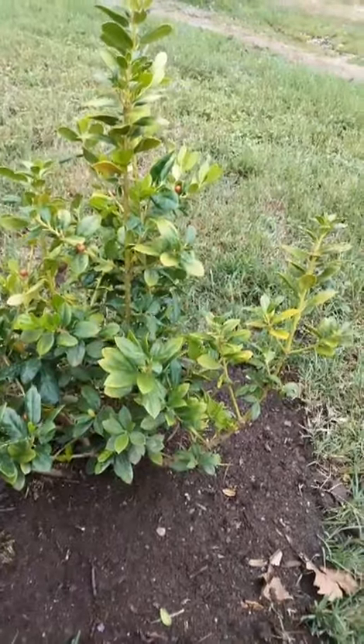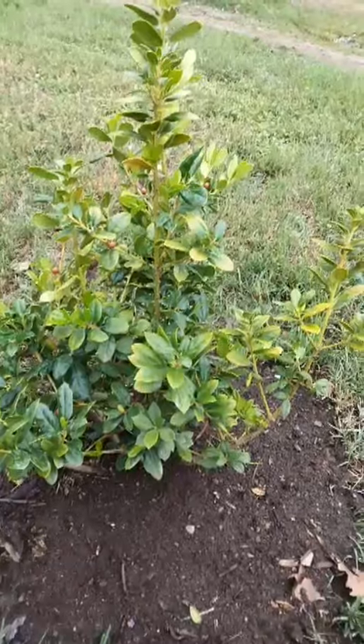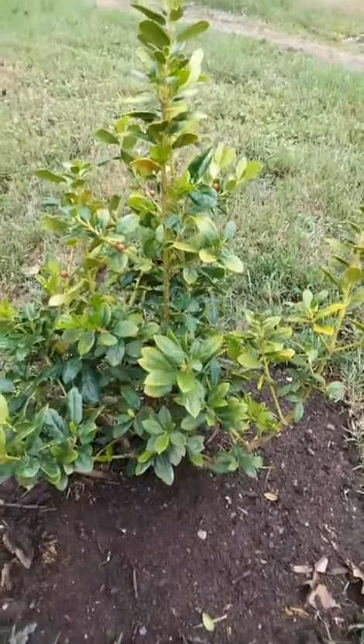These here I planted in different areas, so I'm going to see. I'm hoping it still lives. I just wanted to give y'all an update.